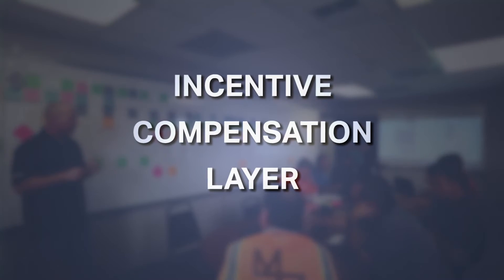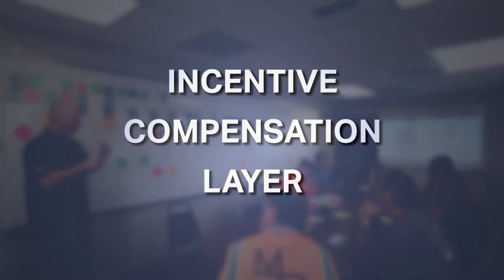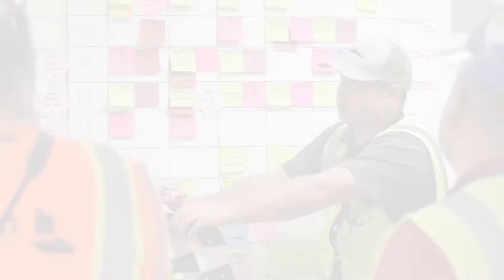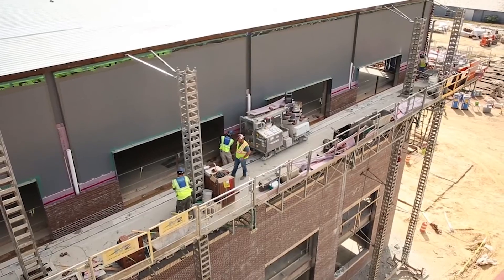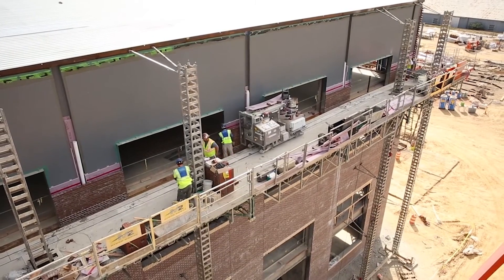One of the benefits that IPD provided to the design team is the incentive compensation layer, which is a profit pool that all of the core trade partners and consultants pay into in the beginning. And if the project is delivered at or under budget, a portion of that savings is distributed to all the members within the ICL. So everybody who is part of that core team has the opportunity to make more profit if the project is delivered on time and on budget and meeting the performance goals.